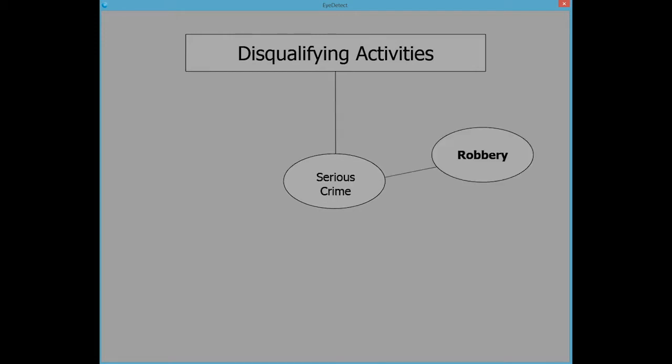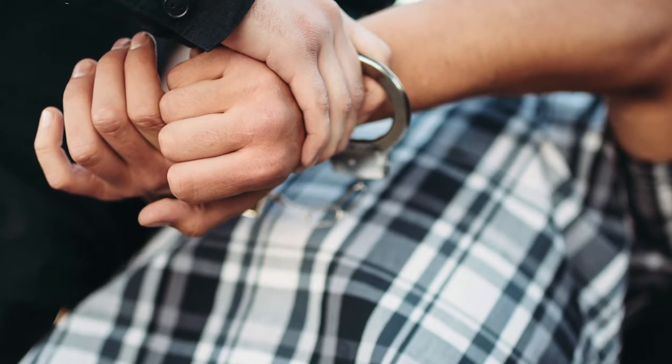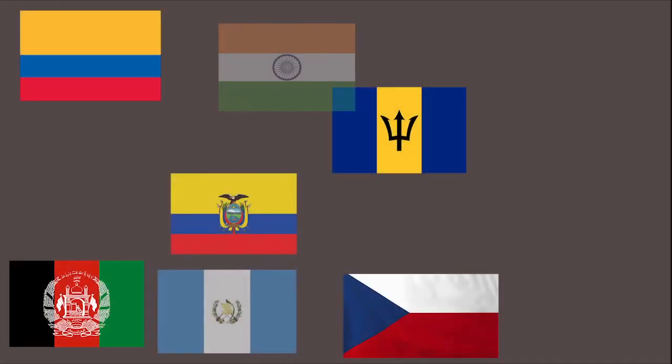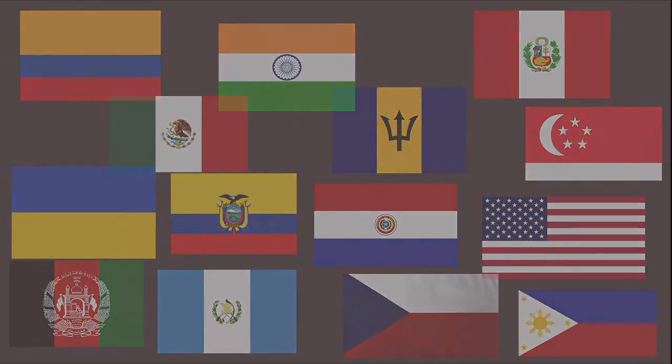The test quickly identified a few most likely involved in the theft. They were investigated, promptly dismissed, and charged with the crime. Today, four other top federal agencies in the country, as well as dozens of other countries worldwide, also use this technology to quickly and accurately find the truth and expose lies.